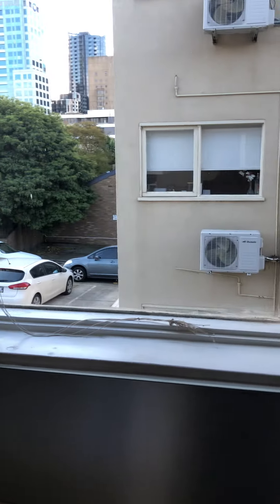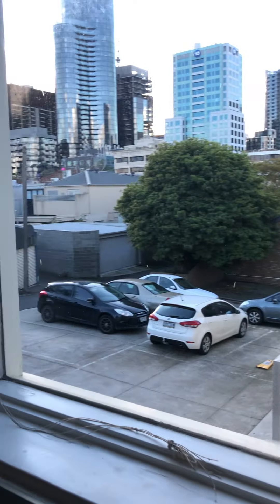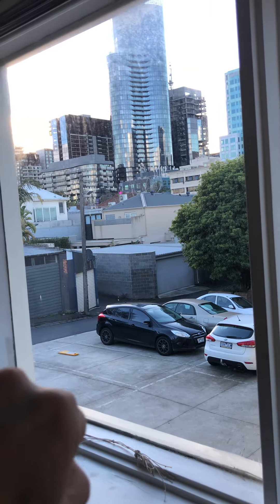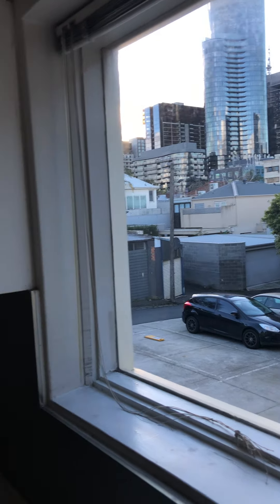If you're interested in this property, with basically access there to the corner of Chapel Street and Toorak Road right there. If there is interest for this property, please feel free to give me a call on 0407 766 312. Thank you very much for your time and have a lovely afternoon.